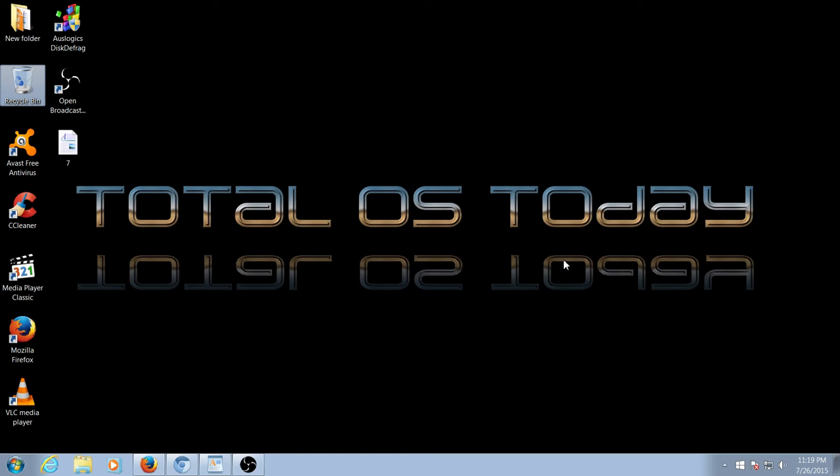Hello there and welcome back. This is Total OS Today — Total Operating Systems Today — technology for beginners and beyond.